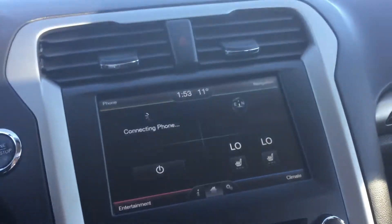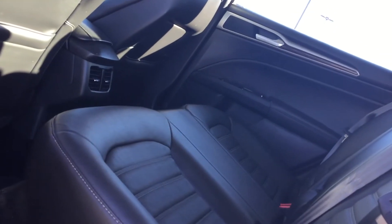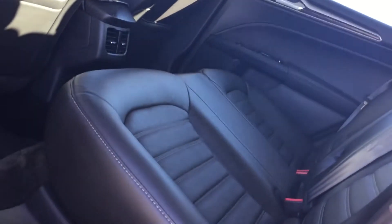Quick pan to the back — you can see we have all leather interior, all in good condition. And lastly, to the trunk, you can see we have a very spacious trunk, and with your fold-in seats for a little bit of extra space.